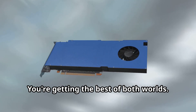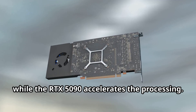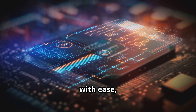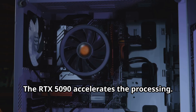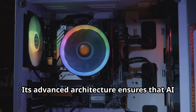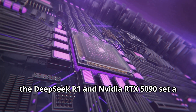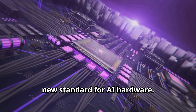You're getting the best of both worlds. The R1 handles the AI heavy lifting — it's designed to manage complex tasks with ease, ensuring smooth and efficient performance. The RTX 5090 accelerates the processing, with advanced architecture ensuring AI tasks are completed faster than ever before. The result? Mind-blowing AI performance. Together, the DeepSeq R1 and NVIDIA RTX 5090 set a new standard for AI hardware.